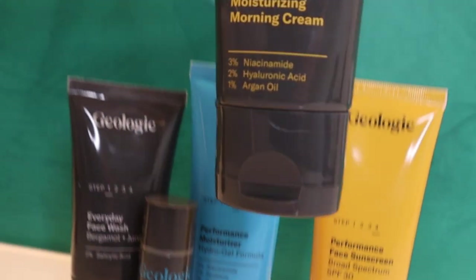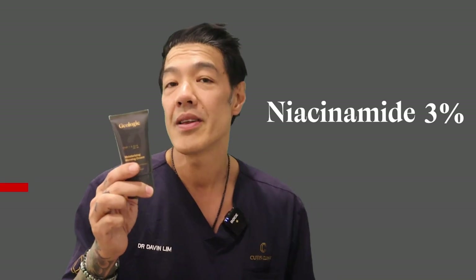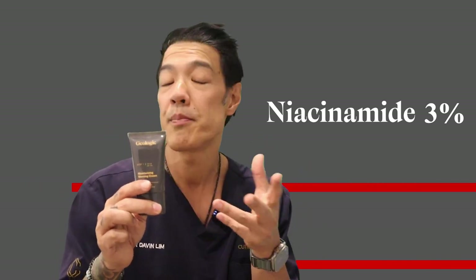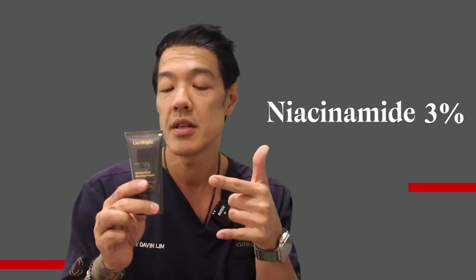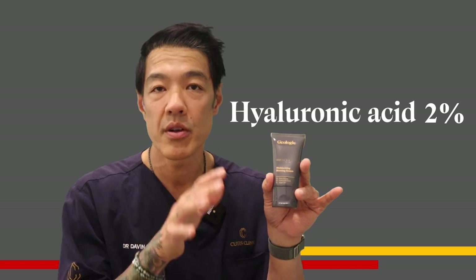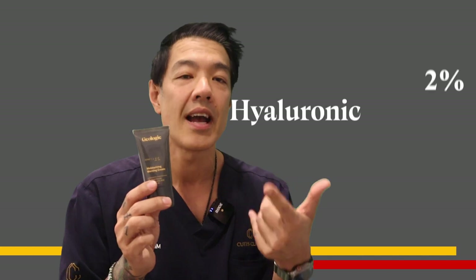The second product is a moisturizing morning cream, and it contains four things. It has niacinamide at 3%, which acts as an anti-inflammatory agent. It's great for patients with acne, rosacea, but also, most importantly, if you have a damaged skin barrier. So for patients with sensitive skin, eczema, or rosacea, niacinamide is an active ingredient that can calm your skin down. It also contains hyaluronic acid at 2%, which acts as a humectant and keeps your skin hydrated, reduces inflammation, and is compatible with a lot of other actives.